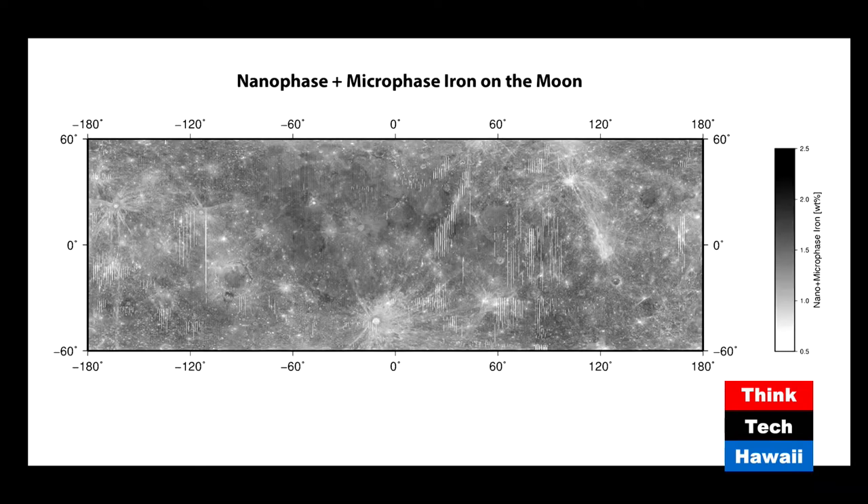When you add the nanophase and the microphase together, we get what we call sub-microscopic iron particles. The idea to add them together is that both are due to space weathering, so combining them shows the overall effect of space weathering. This is where we could actually use this map to potentially age surfaces. When they are individual you probably can't age the surface, but when you combine nanophase and microphase together, you might be able to. With the Apollo samples, we may be able to calibrate this map to actual Apollo ages and see differences in both composition and age.